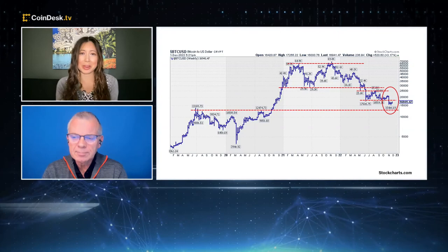All right — Julius the Bear out with the claws. Thanks so much for joining us. That was StockCharts.com Senior Technical Analyst Julius de Campanier.